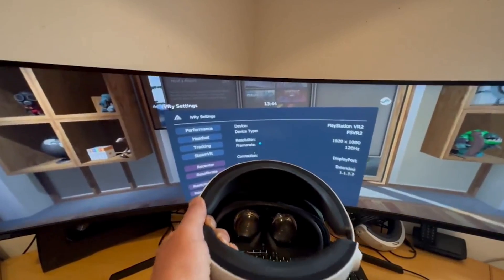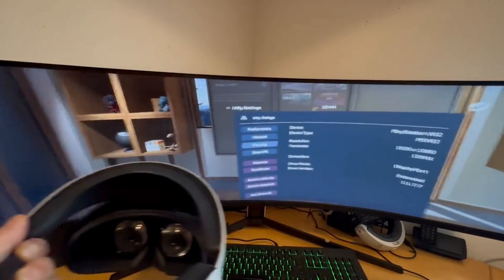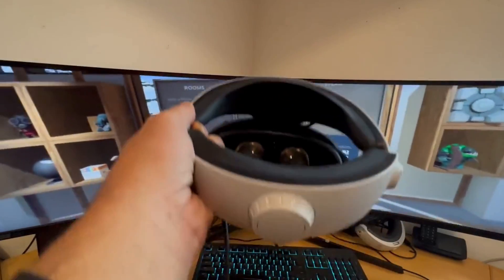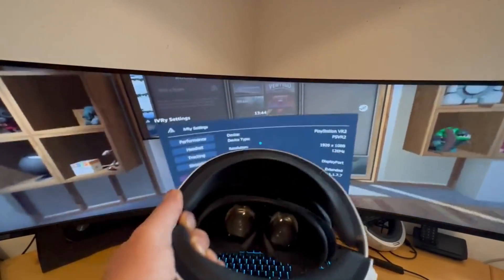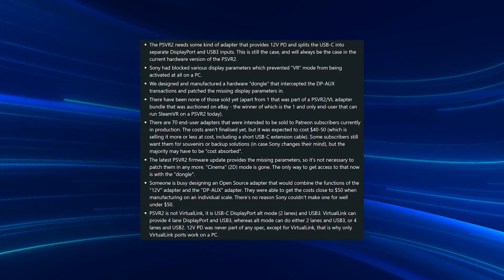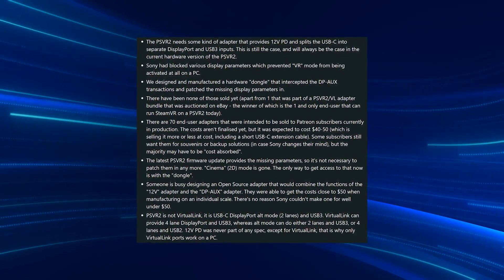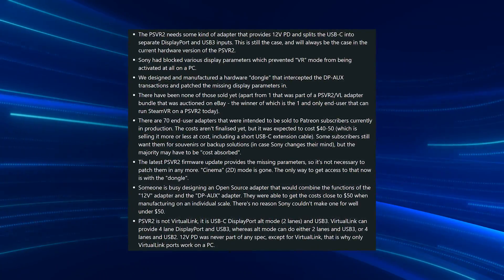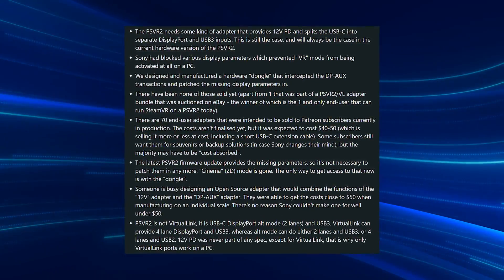A user on Twitter, Ivory, has been trying to get PC support on PSVR2 since launch and has figured out a whole lot of this. Honestly, I don't really understand a lot of it — I would check him out. A lot of the information he's found so far is posted on the screen right now. But this is really, really good news for those of you that are waiting for PC VR support, as it does look like the possibility of some kind of plug-and-play could happen.